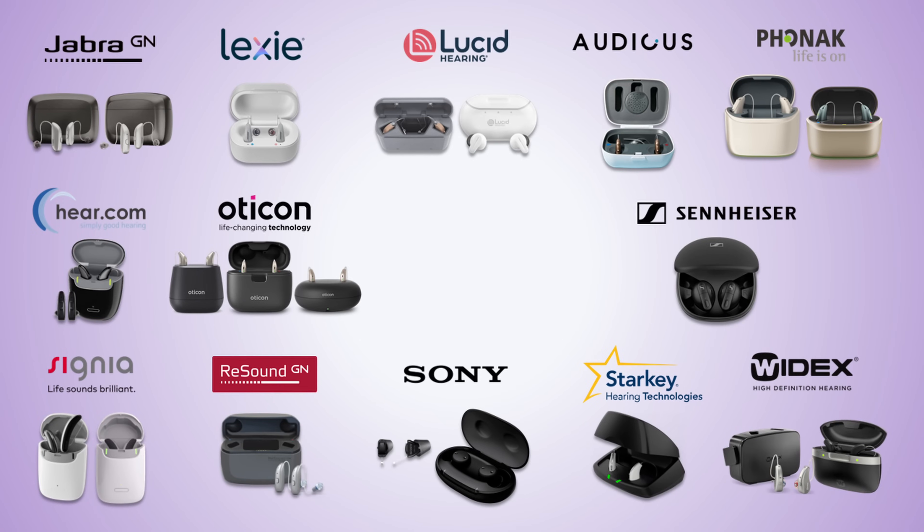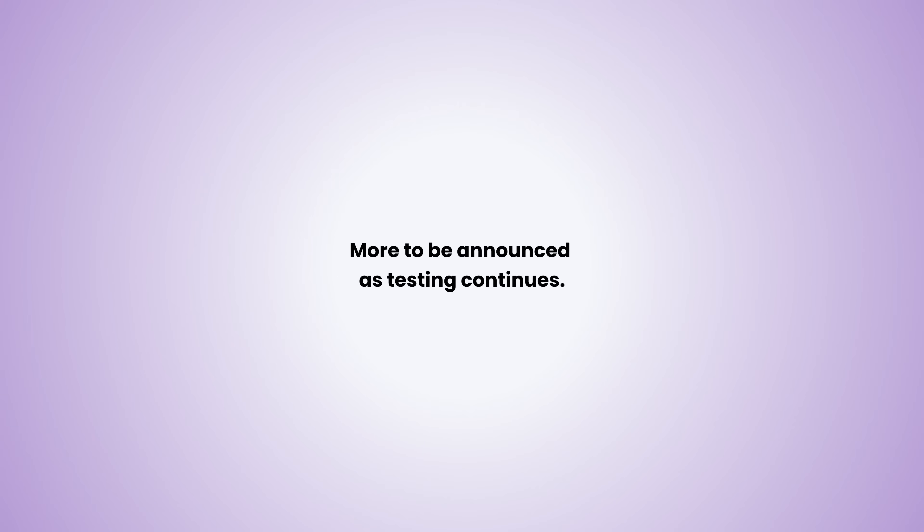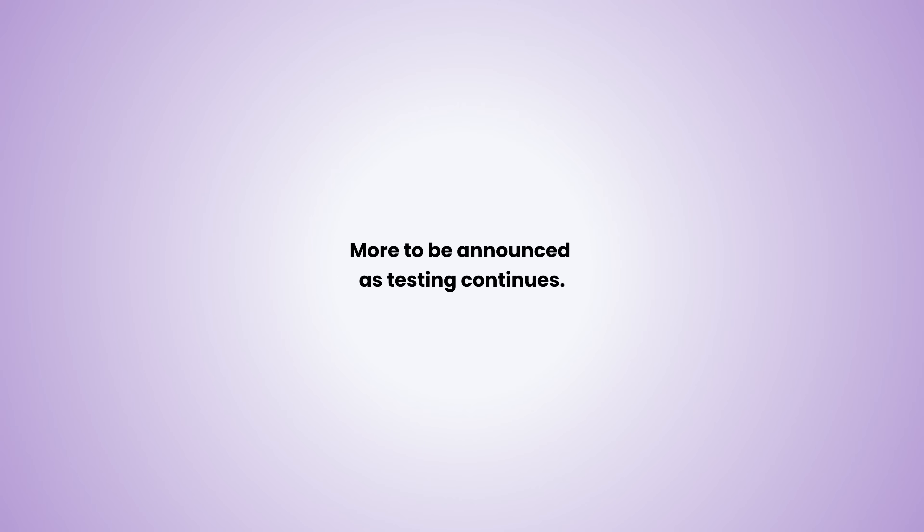We'd also like to welcome back last year's winners, which are awarded again this year for their strong performance. Congratulations to all of our awardees! More to be announced as testing continues, and you can find a full updated list of awardees in the video description.